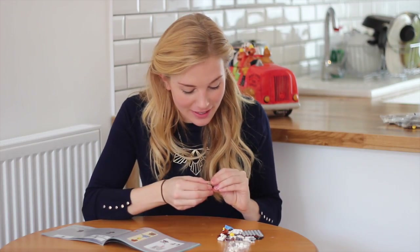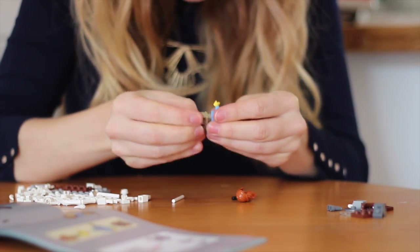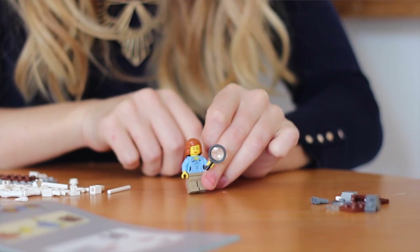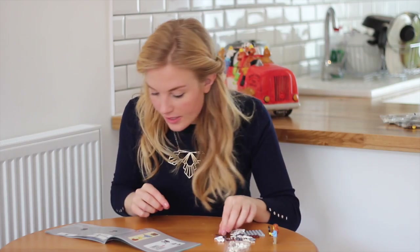First I need to make our little Mary Anning, our paleontologist. She's got a little magnifying glass — that's very cute. And now I need to make her little microscope workstation.